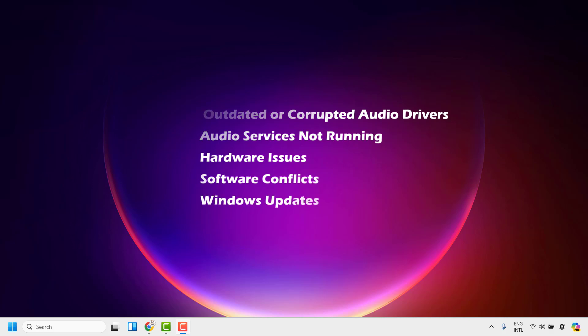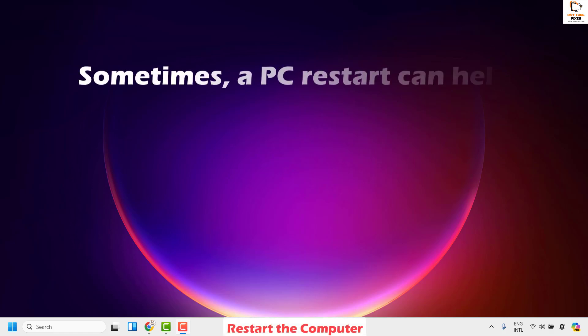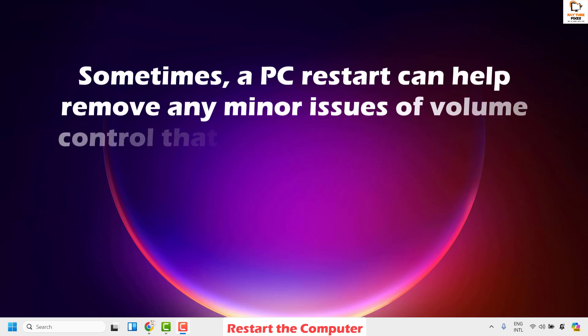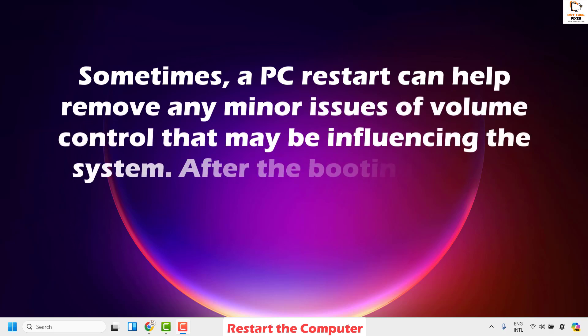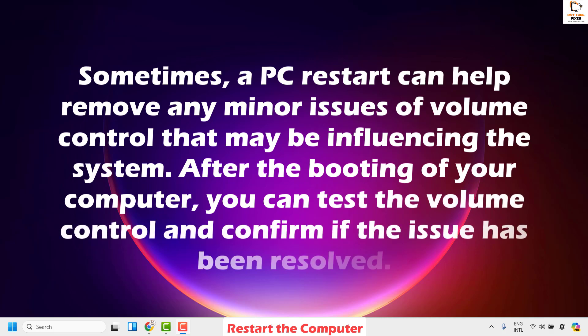Now there are a couple of steps you could try to get this issue resolved. The first step I would suggest is to restart your computer. Sometimes a PC restart can help remove any minor issues with volume control that may be influencing the system. After rebooting, you can test the volume control and confirm if the issue has been resolved.